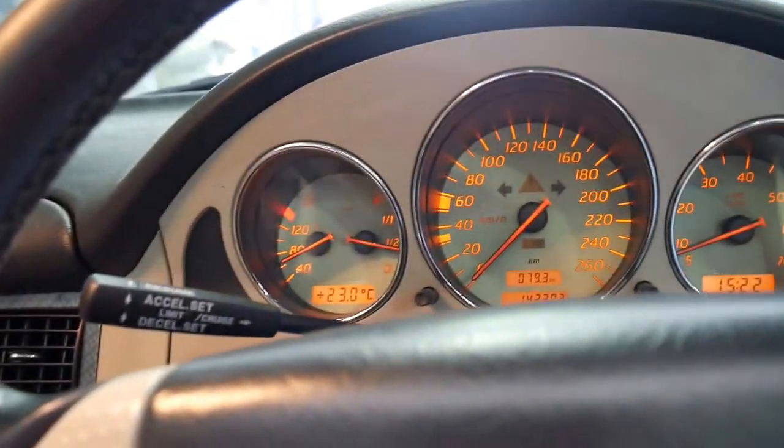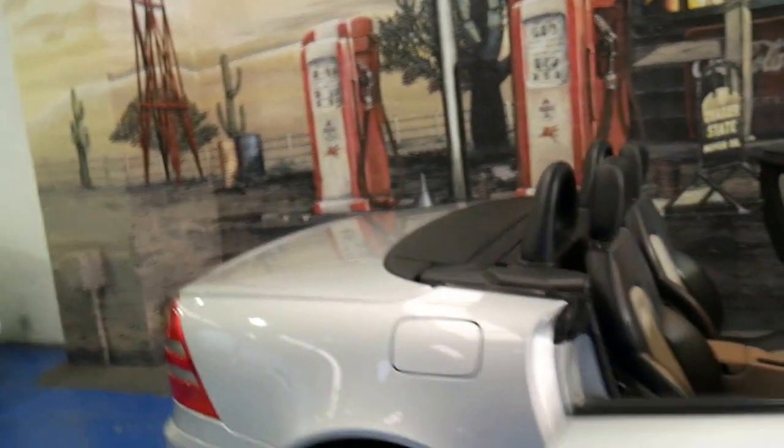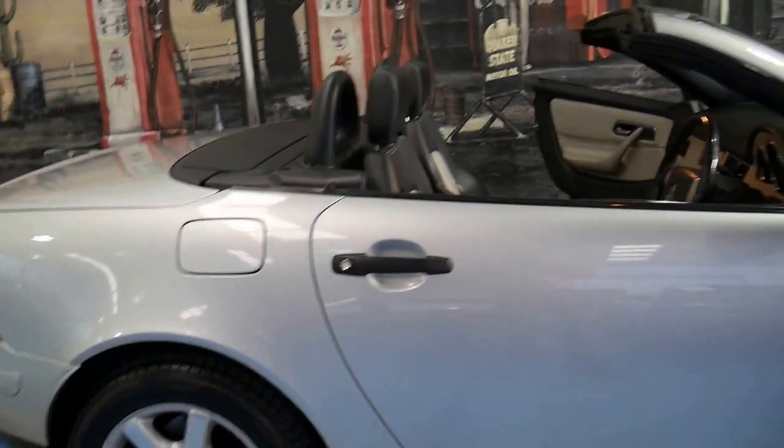I'm just going to put those windows down and show you how good this car looks. It's just nice to see them in this sort of condition.